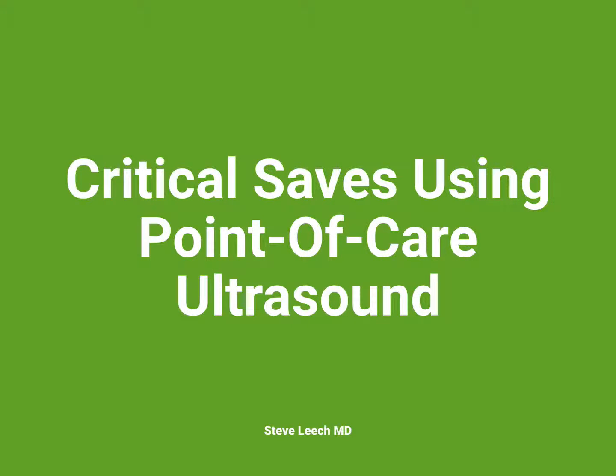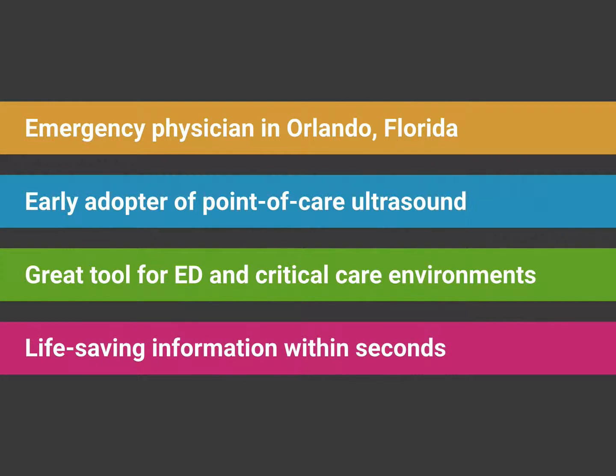Welcome to Critical Sage using Point of Care Ultrasound. I'm really excited to be here today and help launch the SoniSaid Institute and also share some of our great cases over the years. My name is Steve Leach. I'm an emergency physician in Orlando, Florida.